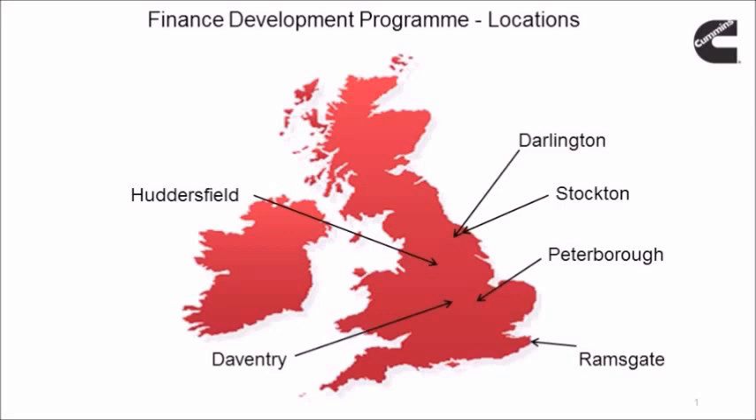What I also enjoy about being on the FTP scheme is the exposure you get to senior management. Getting a chance to present to senior finance leaders in the UK is something I really enjoy and something that is great exposure as a graduate.